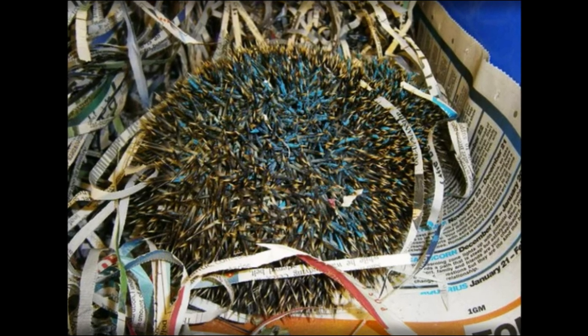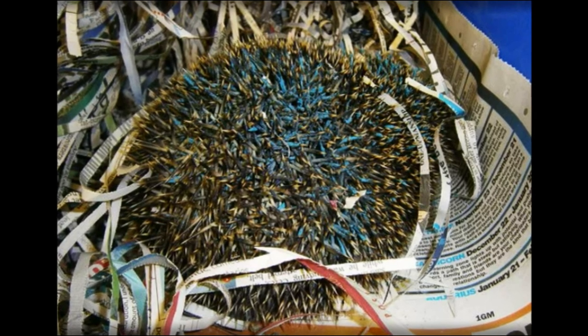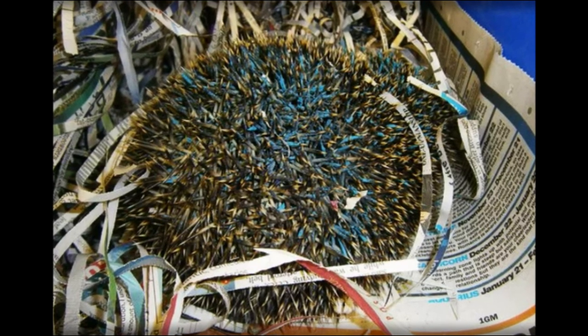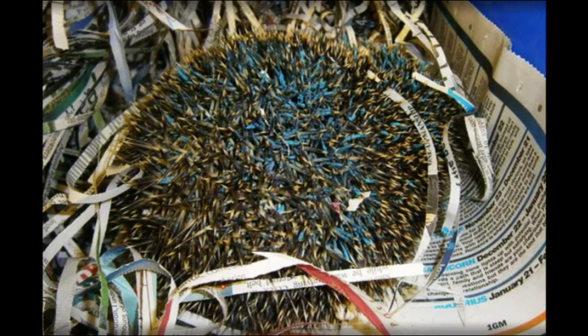One day Sonic will fully recover and will be released back into the wild, but it may take some time. Hedgehogs are small active creatures and they can very easily get into things like a can of paint and other gardening items.